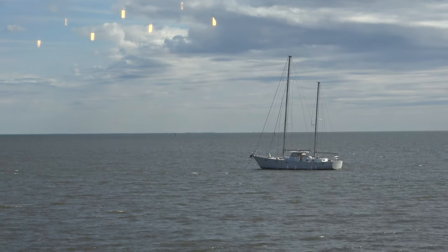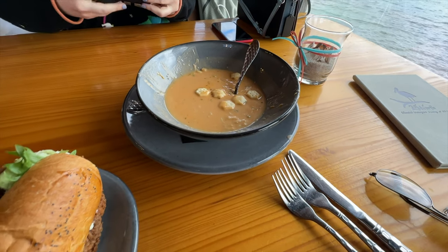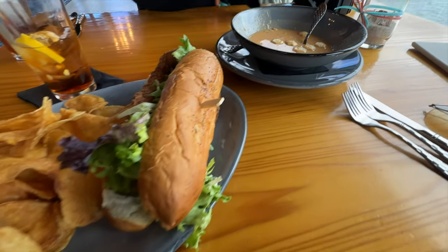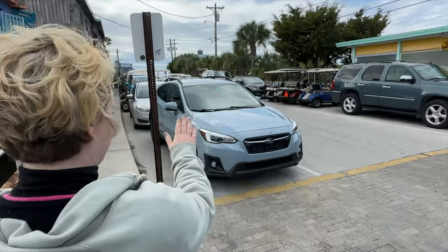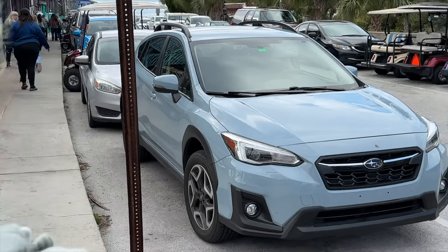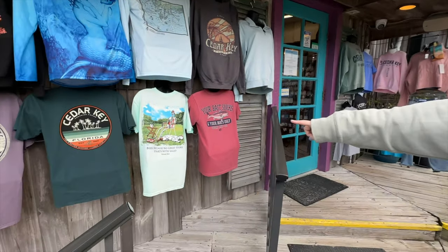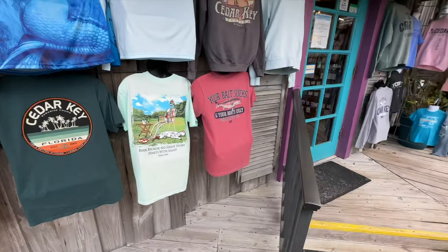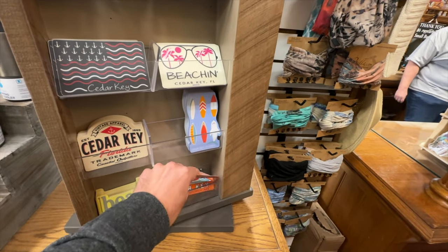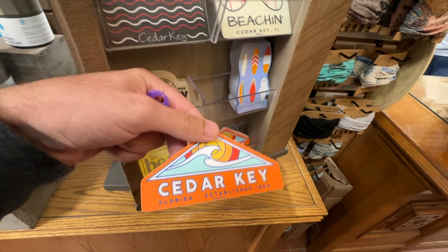This place was called 83 West and it had a beautiful view of the water right next to our table. We shared a delicious crab bisque and a huge grouper sandwich. And lastly, we popped into some local shops to get a little souvenir before heading back to the airport. Cedar Key really is the perfect day trip.